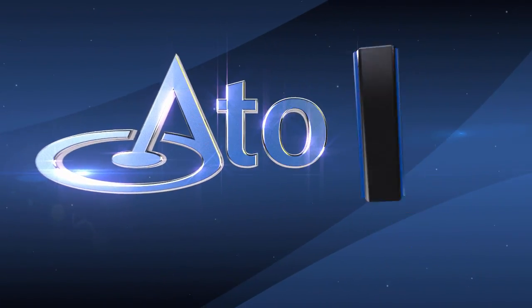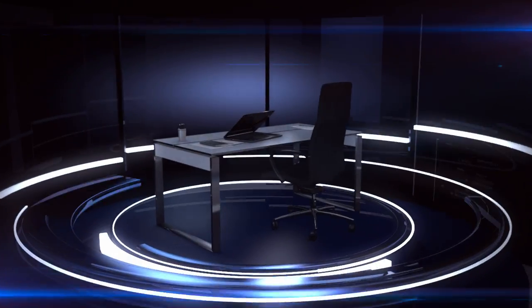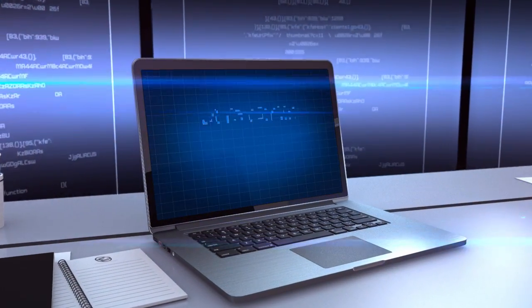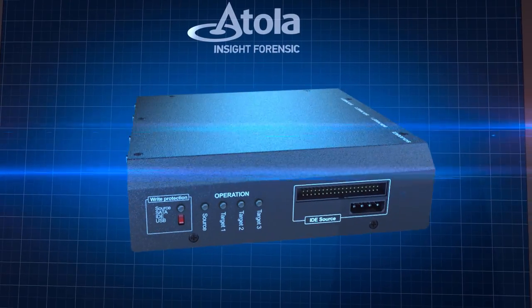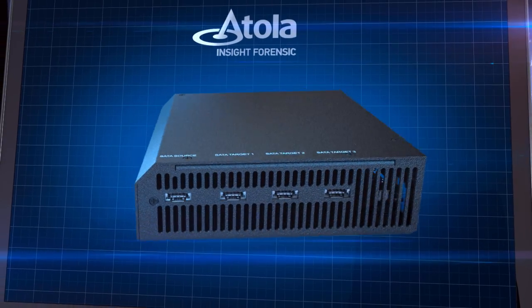Recover data from blocked and damaged hard drives with Atolla Insight Forensic. What do you do when you urgently need to get data from a hard disk that's password protected or damaged? What if someone's freedom or even their life depends on this information? You can trust Atolla Insight Forensic — a device that lets you acquire data from any hard disk.